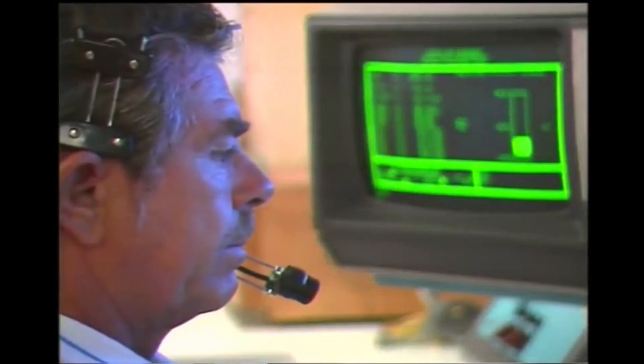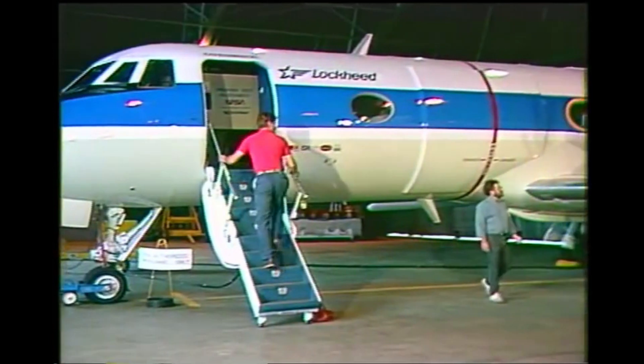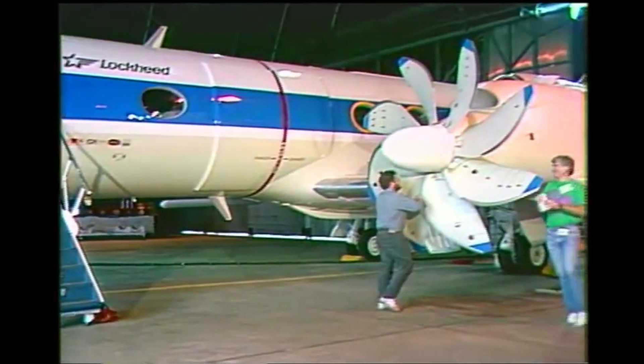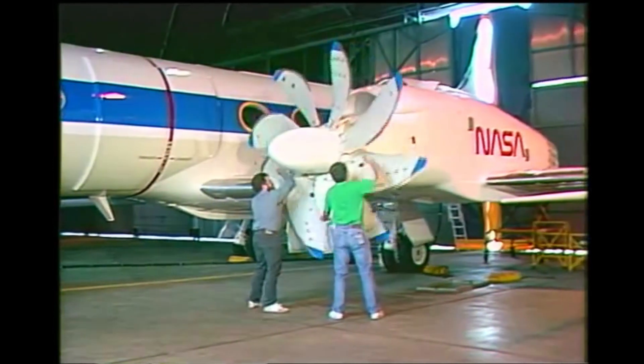50 hours of ground tests were performed on the prop fan at Roar Industries in San Diego. The next step was to get it on an aircraft, and that's exactly what's been done at the Lockheed Georgia Company in Marietta. The nine-foot diameter prop fan has been mounted on the left wing of a Gulfstream II business jet.